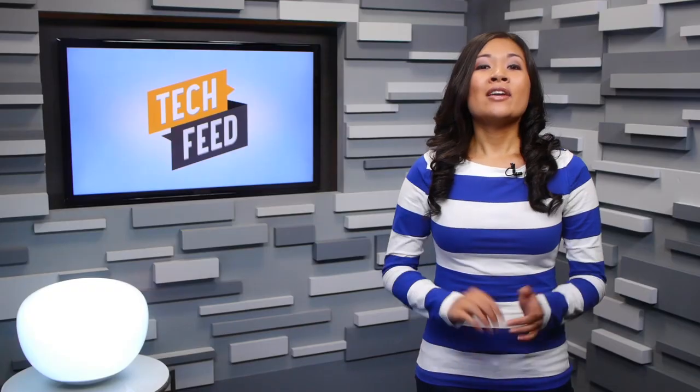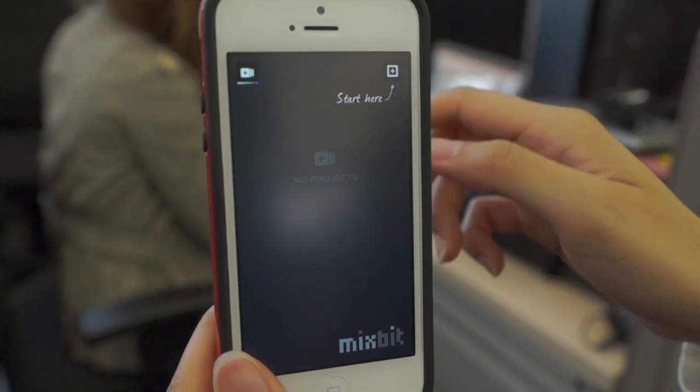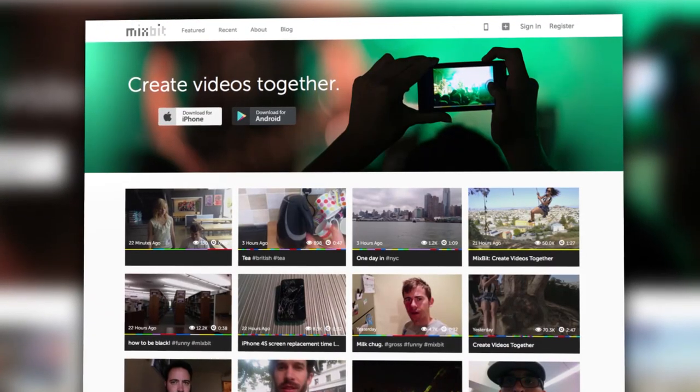Another feature Mixbit is proud of is the ability to remix not just your own clips, but those of other users. Now here's where it got a little bit confusing. The app's navigation doesn't make it easy to figure out how to start a remix project. The Mixbit website, on the other hand, was much easier to navigate.